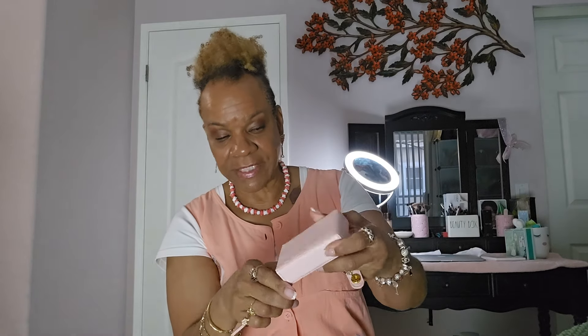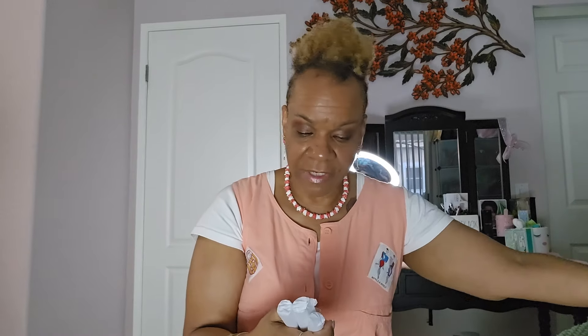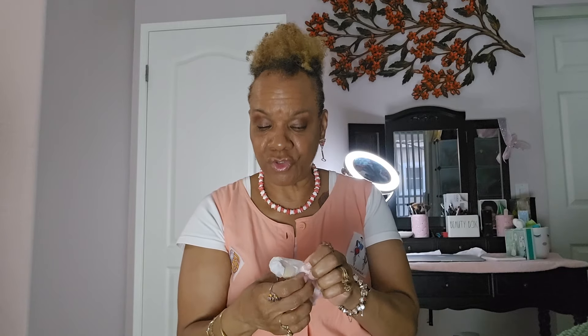Then there's this pink case with a snap closure. Inside we have — let me see if I can get them out — there are three refills. You can put your perfume inside for travel, and it has a spray. That's really nice, perfect for travel. There were three of these inside.